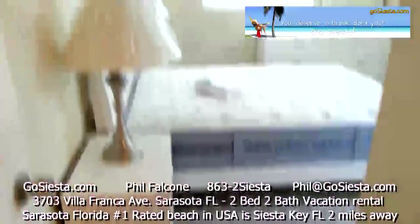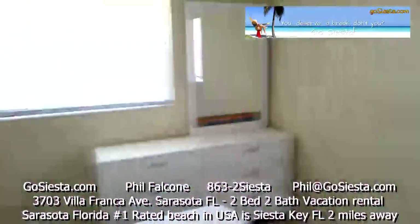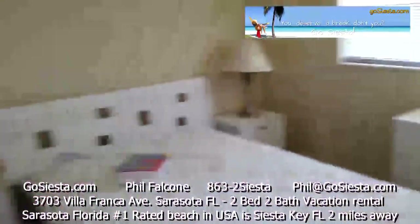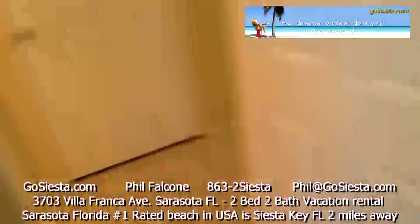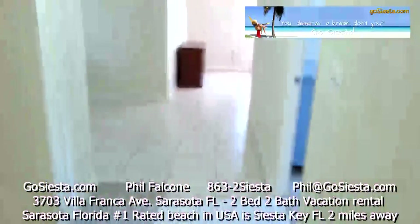Here's the master bedroom. Dresser — some stickers on that mirror have got to come off. Two windows, two nightstands, lamps, queen size bed — just got delivered. All new carpets, all new ceramic tile floor throughout the house.